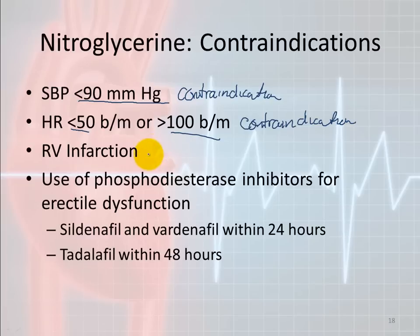For right ventricular infarction, use nitroglycerin cautiously. The right ventricle is already a smaller muscle because it's a low-pressure system. If you give nitroglycerin and dilate all the arterioles in the body, you decrease preload, which decreases cardiac output to the lungs, which decreases preload into the left ventricle, which decreases cardiac output from the left ventricle. One nitro pill could crash the blood pressure. Some systems say don't give nitroglycerin at all with right ventricular infarction; others say use it very carefully.